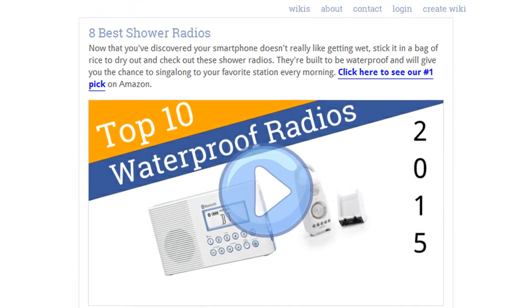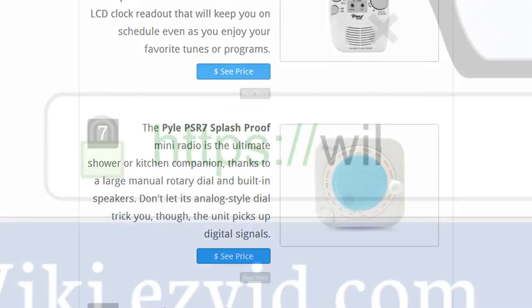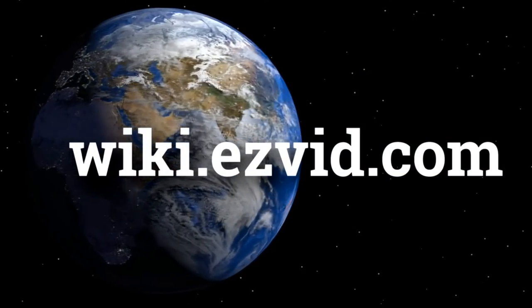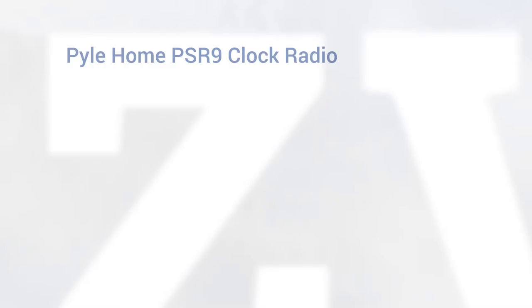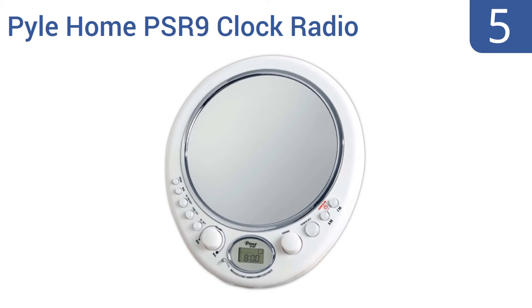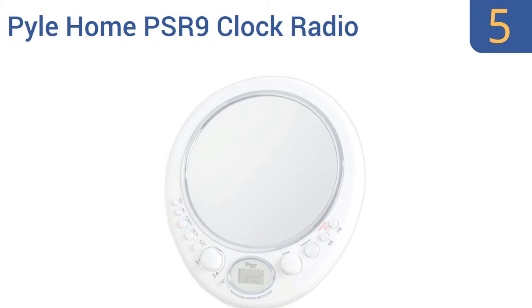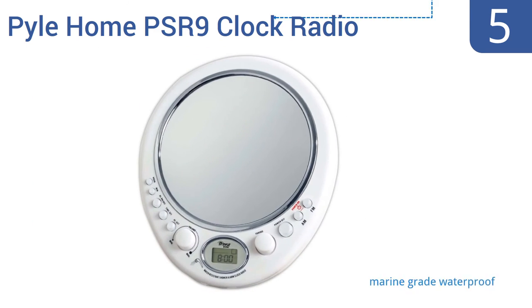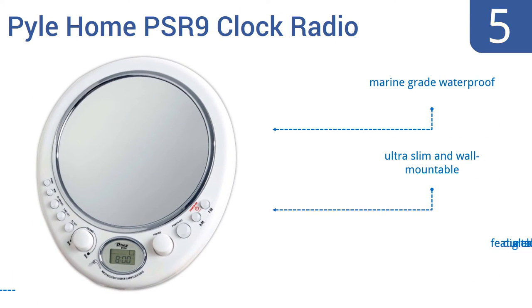To see all this stuff, go to wiki.easyvid.com and search for shower radios, or click beneath this video. At number 5, the Pyle Home PSR9 clock radio keeps you grooving even in the hot and steamy shower, and it lets you check out your killer dance moves with its anti-fog mirror. That same mirror also helps with shaving, of course. It comes with marine-grade waterproofing, a digital alarm clock, and is ultra-slim and wall-mountable.